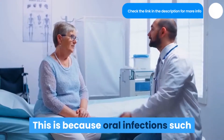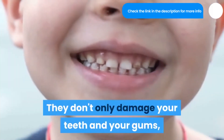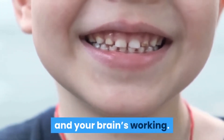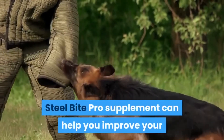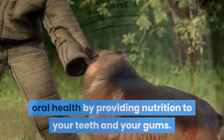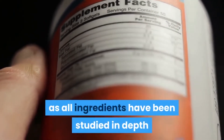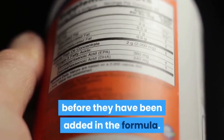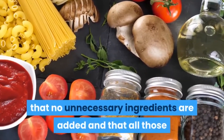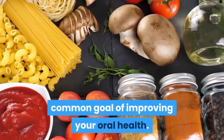Oral infections such as gingivitis and periodontal disease are common. They don't only damage your teeth and gums, but they're also linked to your heart health and your brain's working. Steel Bite Pro supplement can help you improve your oral health by providing nutrition to your teeth and gums. According to the manufacturer, all ingredients have been studied in depth before being added to the formula, to ensure that all included ingredients work toward the common goal of improving your oral health.